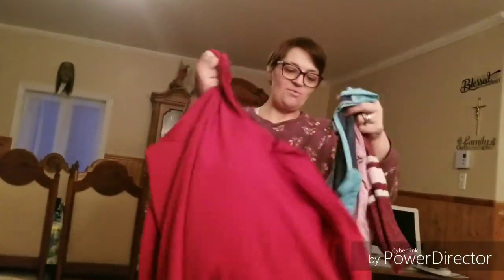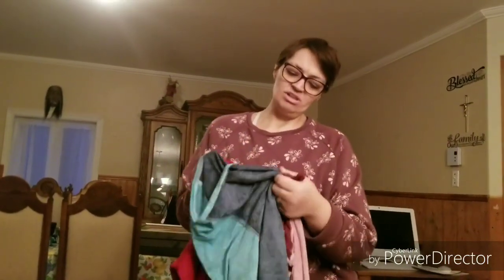Hi guys, welcome to my channel, hope everybody's having a wonderful Saturday! I got three tops from Walmart and Tiger Giant — I'm gonna show you them. All of them cost me five dollars. I got a red one, a blue one, and two different blues mixed and two different pinks mixed.